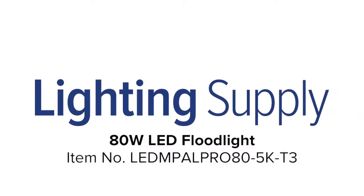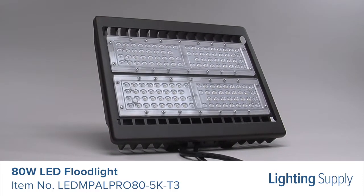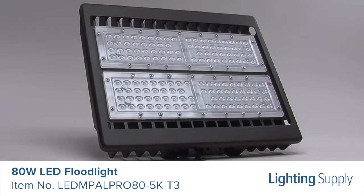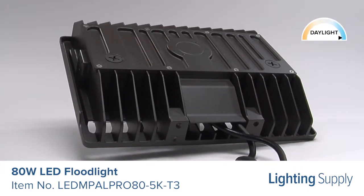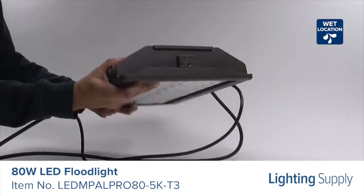Welcome to this LightingSupply.com product detail video. This LED floodlight produces 10,000 lumens and has an average life of 372,000 hours. It has a color temperature of 5,000K, or daylight, and is not dimmable. It is wet location rated and DLC premium listed.